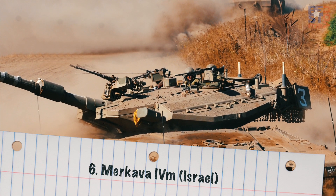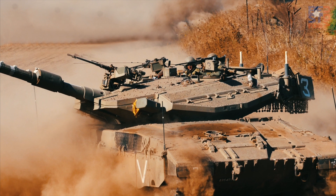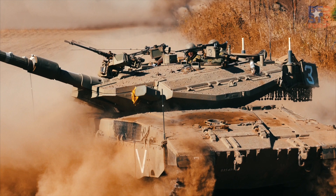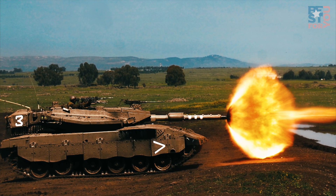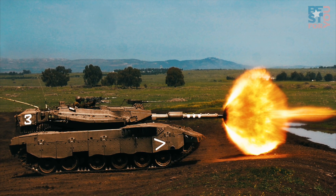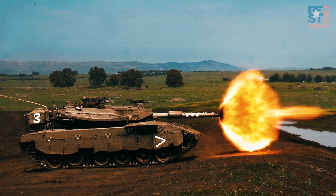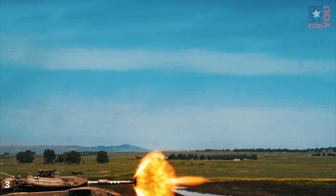Number 6: Merkava IVM, Israel. For much of its history, Israel was reliant on obtaining its tanks from outside countries. Battlefield experiences over the last several decades led Israeli planners to push for a domestically designed and produced tank that met the needs of the Israeli Defense Force. The result was the Merkava series of tanks. The latest model, the Merkava IVM, has a crew of four and can hold several more soldiers inside.